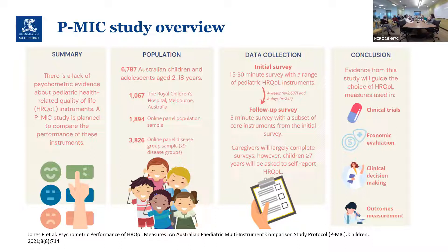Participants received two surveys: an initial survey with all the commonly used instruments head-to-head plus demographic information, and then either four weeks or two days later — depending on their group — a shorter follow-up survey repeating just the health-related quality of life instruments. Children aged seven years or older were asked to self-report, though caregivers could decide if their child was capable. The outcomes are intended to feed into decision-making for clinical trials, economic evaluation, and outcomes measurement.